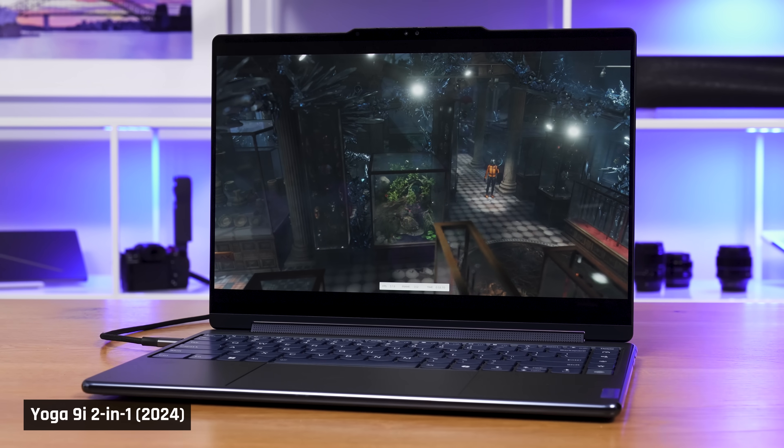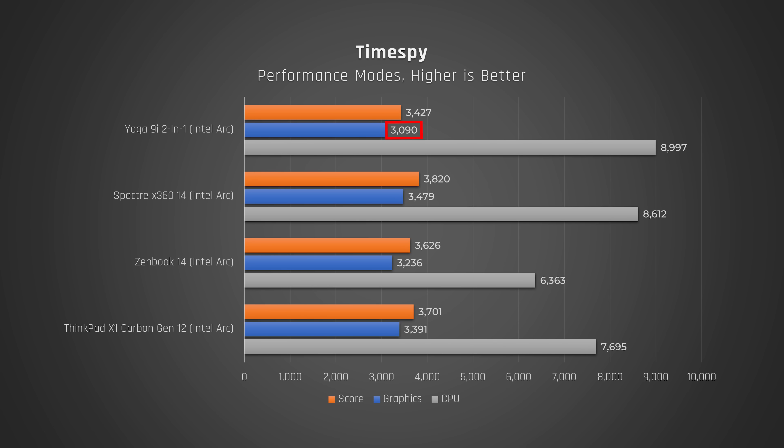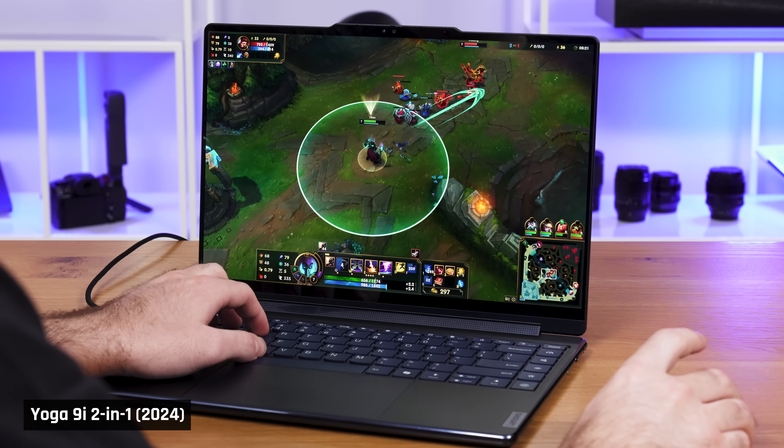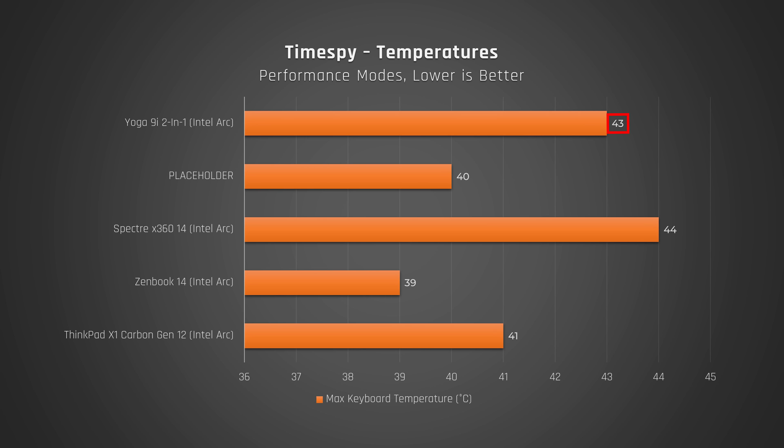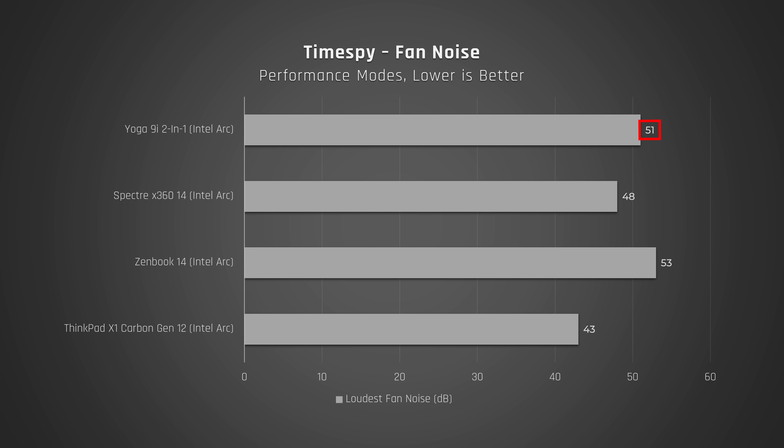While the Yoga 9i's CPU performance is better than its competitors, its graphics performance is a little worse. In TimeSpy, it underperformed the ZenBook 14, the X1 Carbon, and the Spectre 14. However, the ARC integrated GPU in this new processor is far better than the integrated GPU from prior years. Therefore, even though this is not a gaming laptop, you could definitely play some older titles like League of Legends on it. In terms of heat and fan noise while using the integrated GPU, the keyboard does get a bit warm to the touch and the fans get pretty loud.